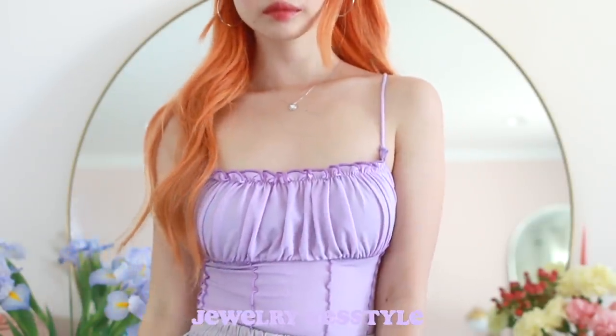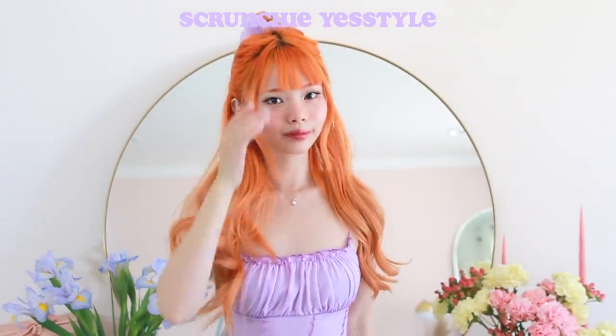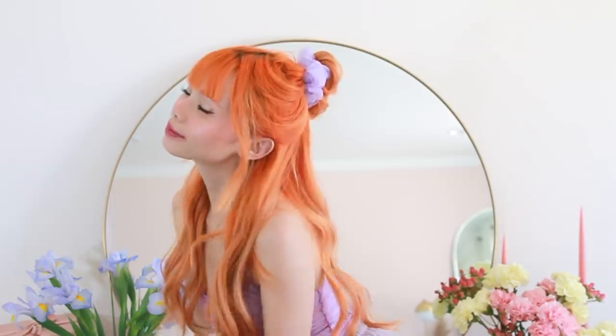For accessories, I just kept it really simple with some thin silver jewelry. For my hair, I did a really simple, loose, messy half-up bun and I secured it with a matching purple scrunchie. I really love wearing my hair like this because it's so effortless. If you have a bunch of scrunchies on hand, you can match whatever outfit you have — it's just a really cute finishing touch.